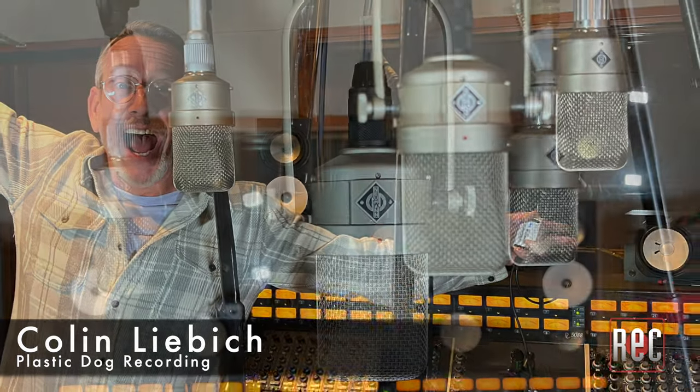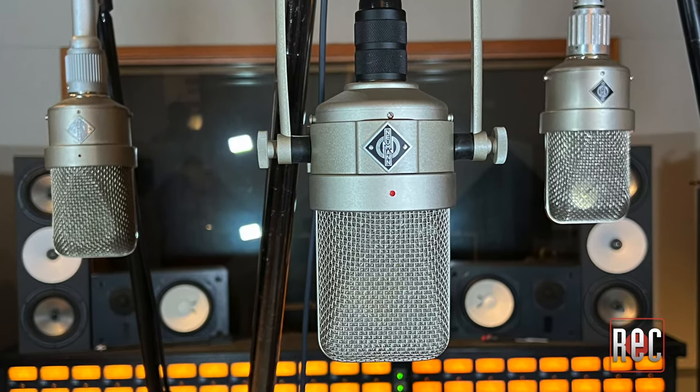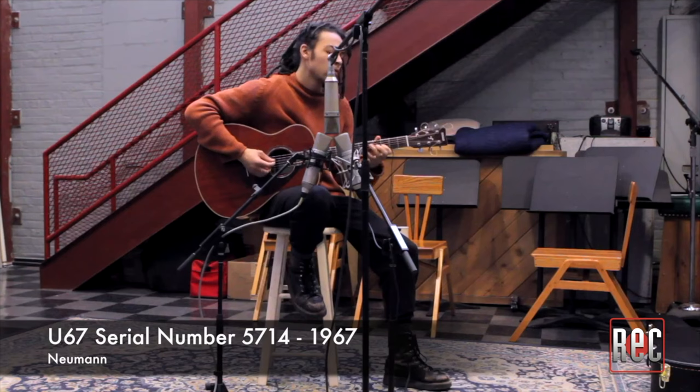To find out how close it got to one of the vintage models, we traveled to Los Angeles, California to Plastic Dog Recording, where producer and studio owner Colin Liebich let us compare the new Neumann M49V to one of his personal M49 models produced in the late 1950s. For our sessions, we called in Stone's Throw recording artist Silas Short, who played acoustic guitar and sang through both mics. You may remember that Silas also gave us a hand when we compared the historic Neumann U67 reissue at Steve Albini's Electrical Audio back in May of 2019. That video is also available on Recording's YouTube channel.